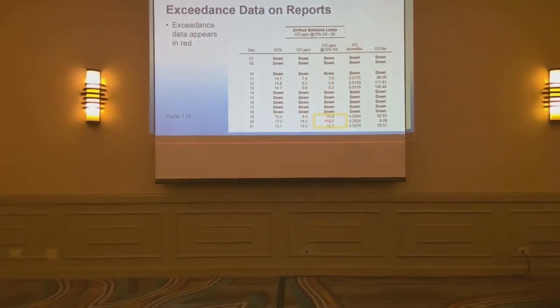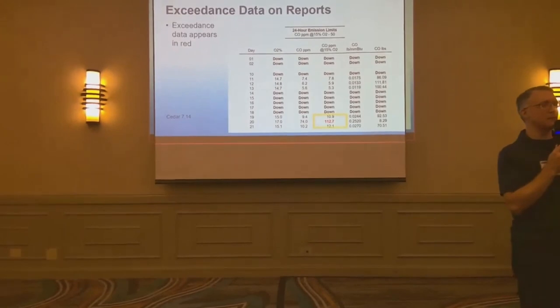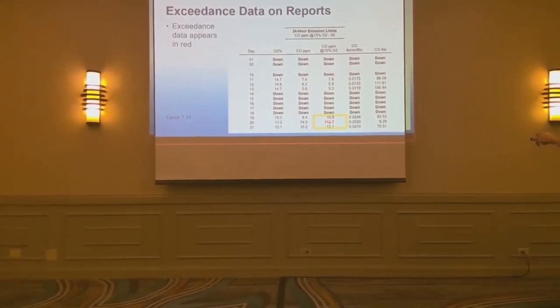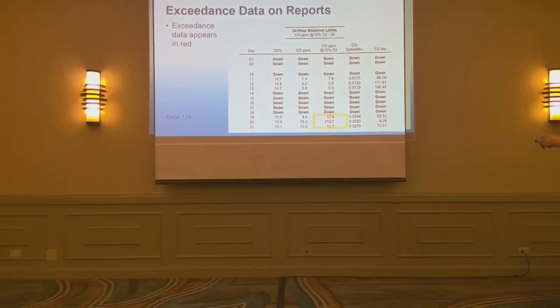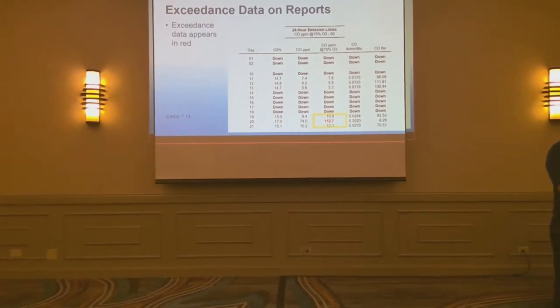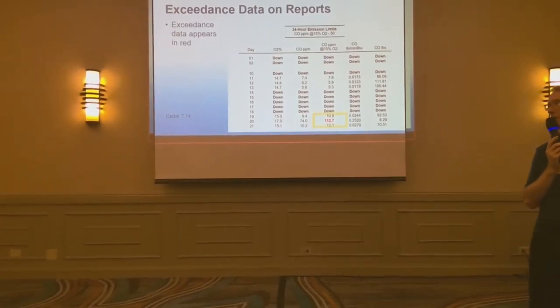Exceedance data on reports — if there's an exceedance related to a piece of data, notice the limit here is 50 and this value is considerably over the limit, so that shows up in the report with red text. There is an option in the report generator to turn off the color, but without color it's more subtle — red really stands out.